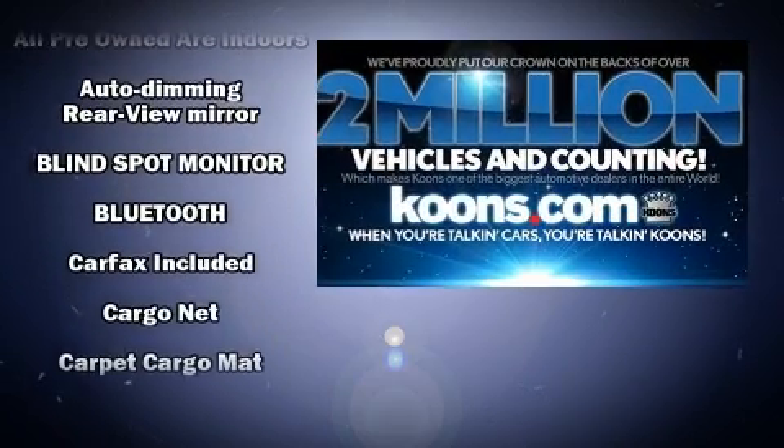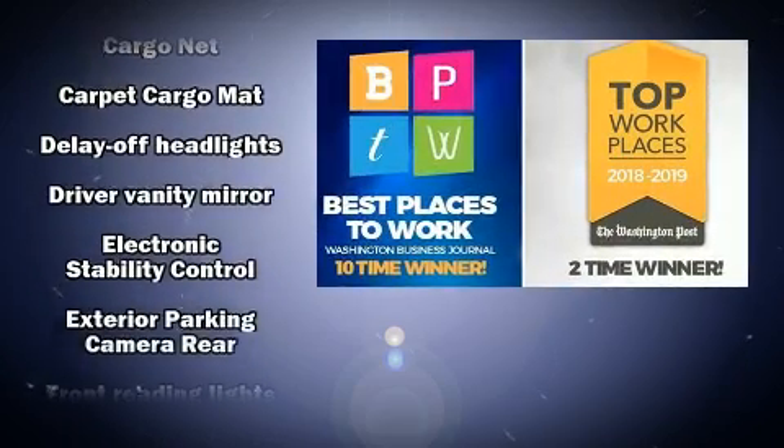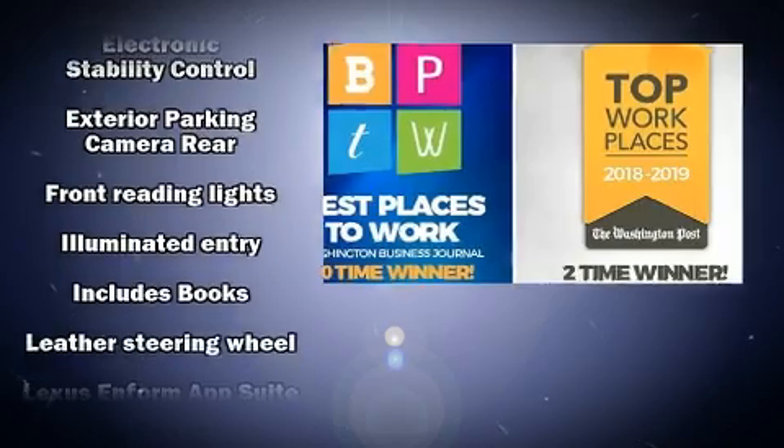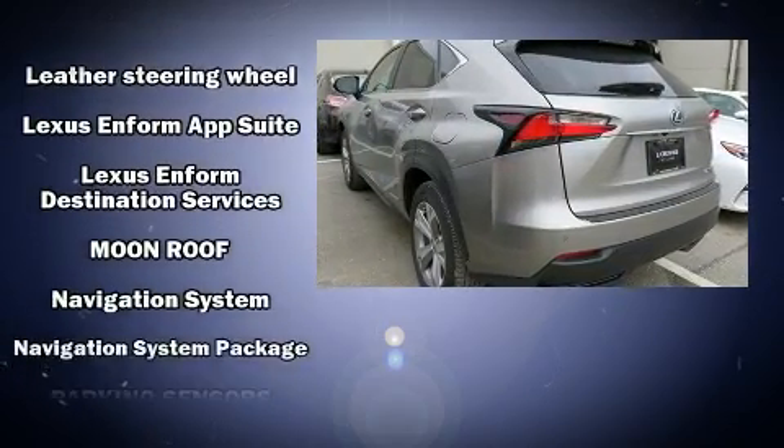Lexus infused the interior with top-shelf amenities such as variably intermittent wipers, power front seats, an automatic dimming rear-view mirror, fully automatic headlights, and power windows.